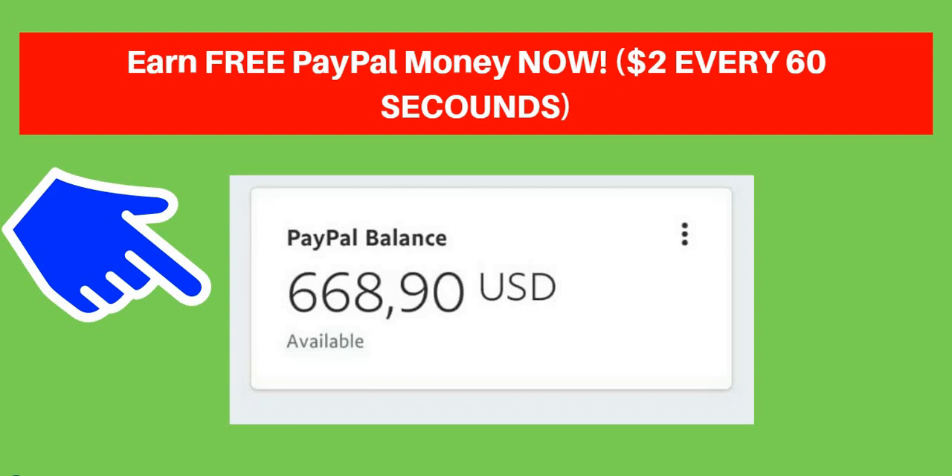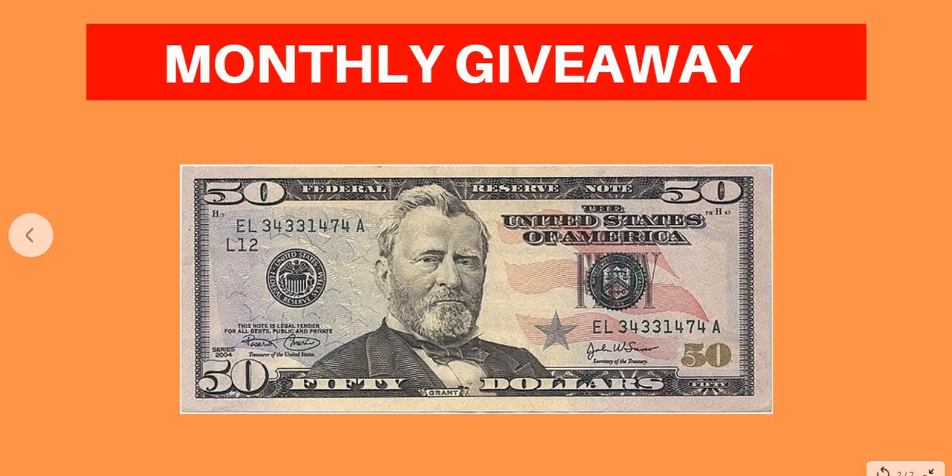If you really want to make money online for free, this is the best channel for you to subscribe to. Smash the subscribe button and turn on the notification bell so I can notify you whenever I release a new video. Also, I'm giving out a free $50 monthly giveaway. If you want to win, smash the subscribe button, turn on the notification bell, and comment your PayPal or Bitcoin wallet address in the comment section so I can send you the $50.